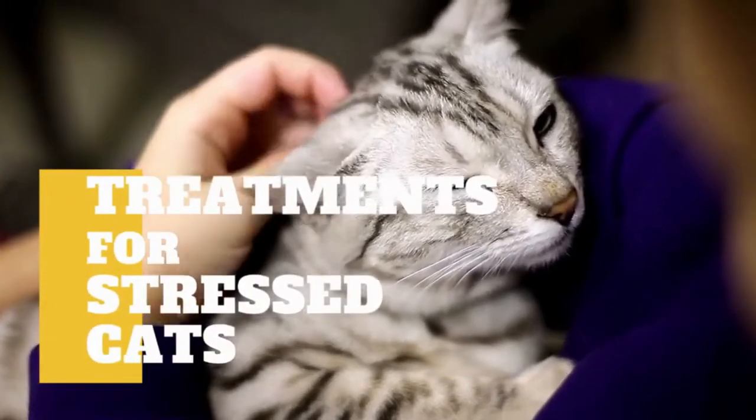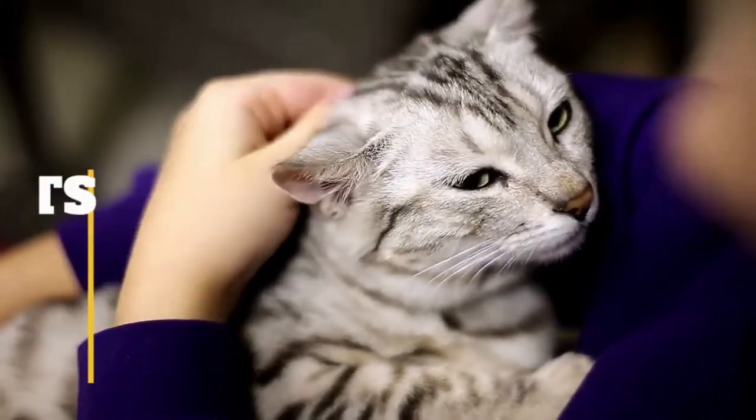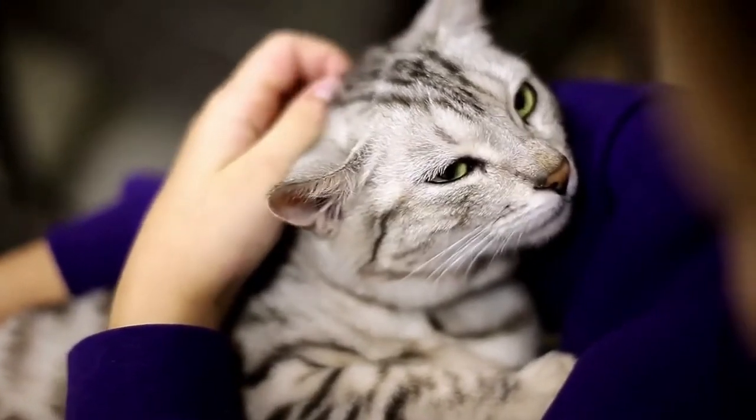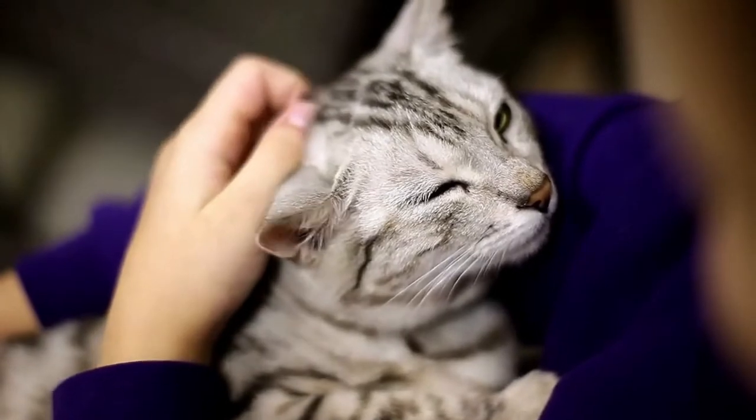In today's video, we are going to talk about treatments for stressed cats. Cats can be very sensitive creatures and may often become anxious or frustrated by things going on around them or by the way people interact with them.